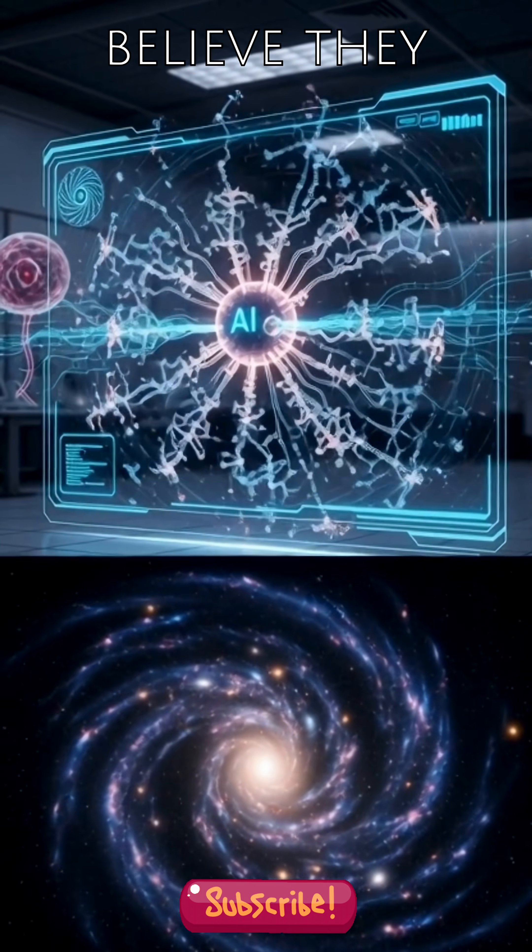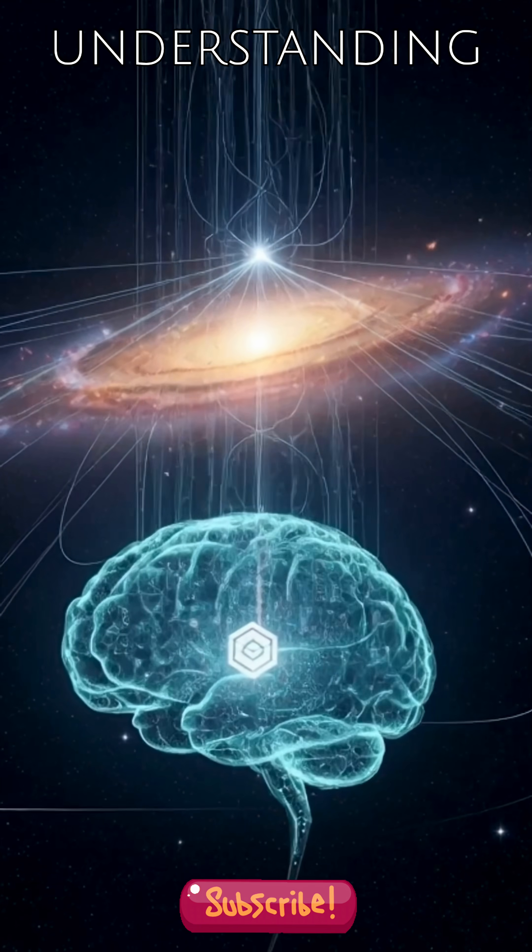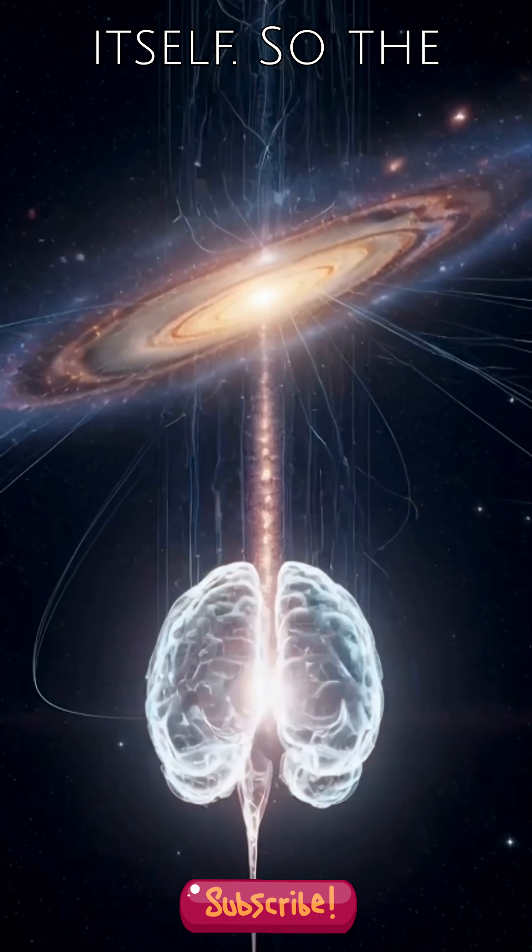Some experts believe fractals could be key to future advancements in artificial intelligence and understanding the very structure of the universe itself.